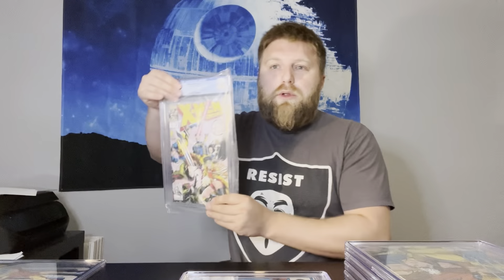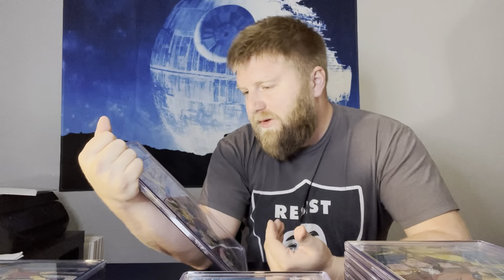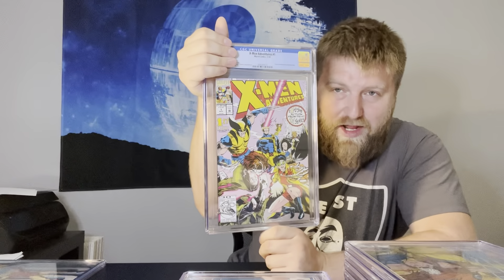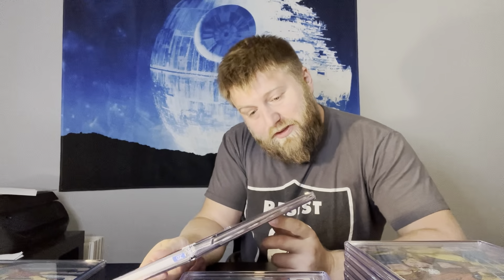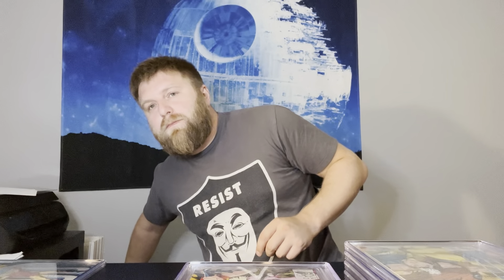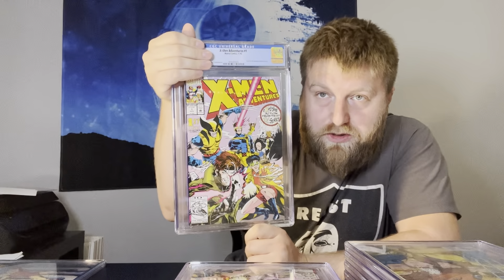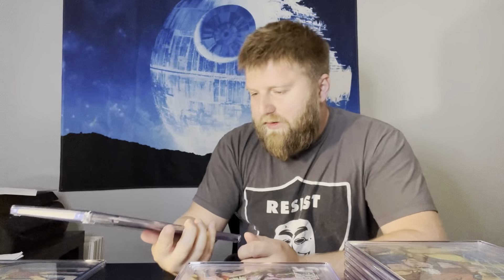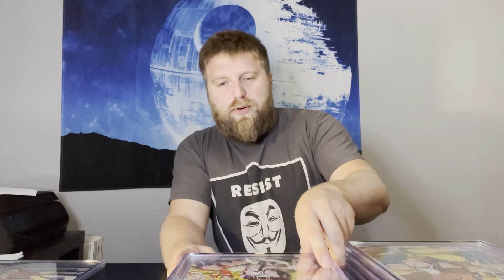X-Men Adventures #1 — first appearance of Morph. They don't even put that on the slab, which is strange. Two copies in here, and I thought they both had a shot at 9.8. First copy: 9.6 — a nice-looking 9.6. Second copy: also 9.6 — both got 9.6, which is unfortunate. The 9.8s of this book are pretty expensive; 9.6s are cheap, around $100, but 9.8s are like $400.